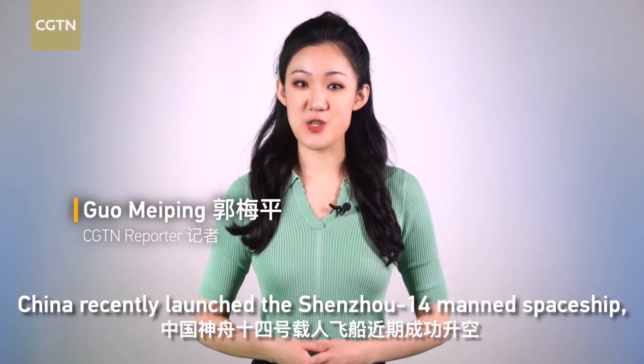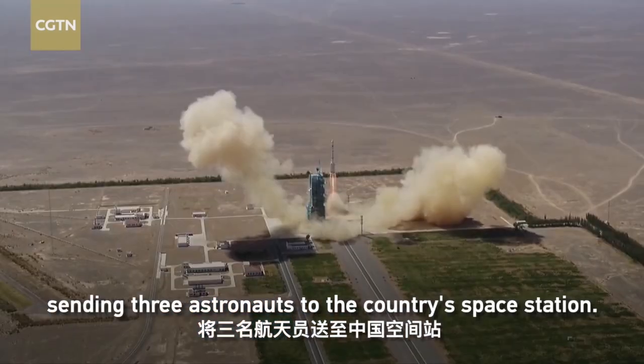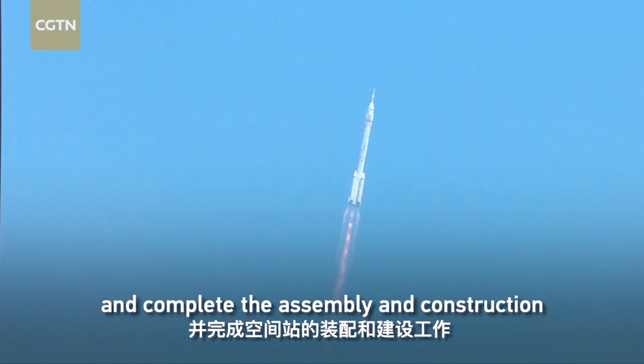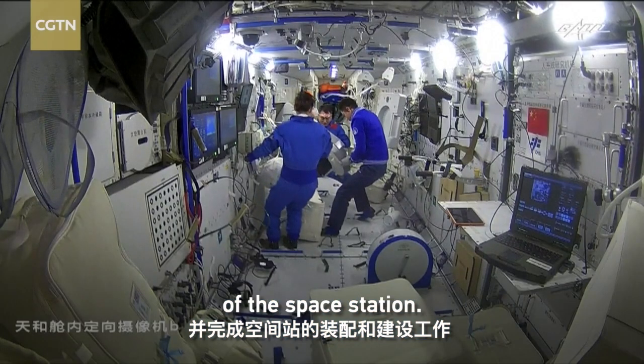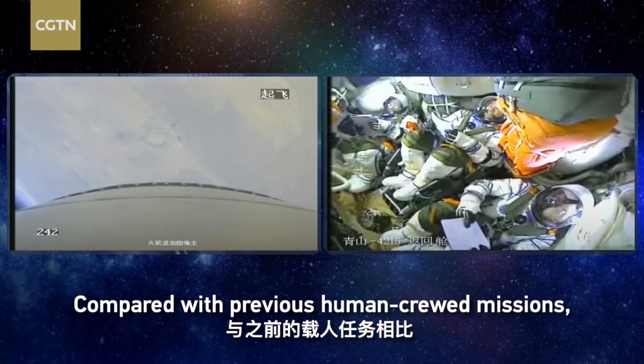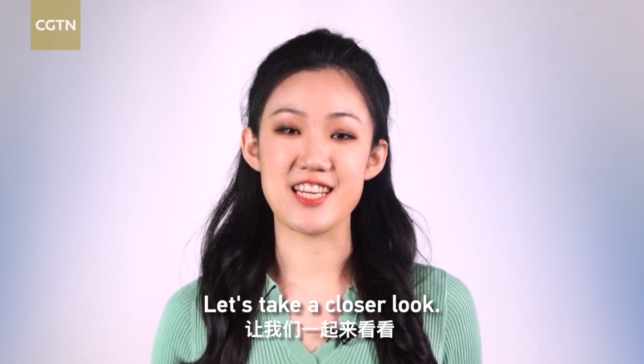China recently launched the Shenzhou-14 manned spaceship, sending three astronauts to the country's space station. They will stay in orbit for six months and complete the assembly and construction of the space station. Compared with previous human crewed missions, China has upgraded the Shenzhou-14 spaceship. Let's take a closer look.